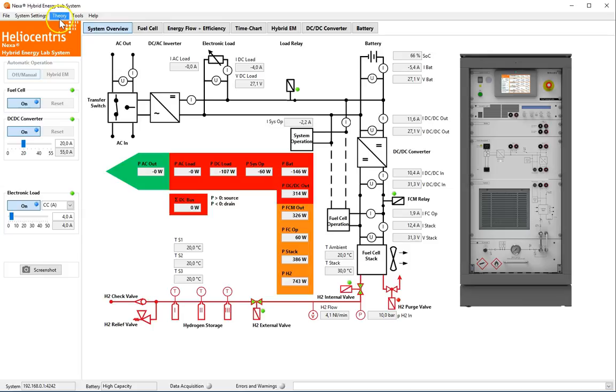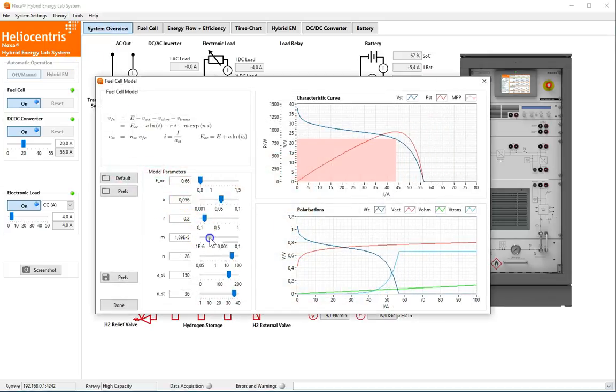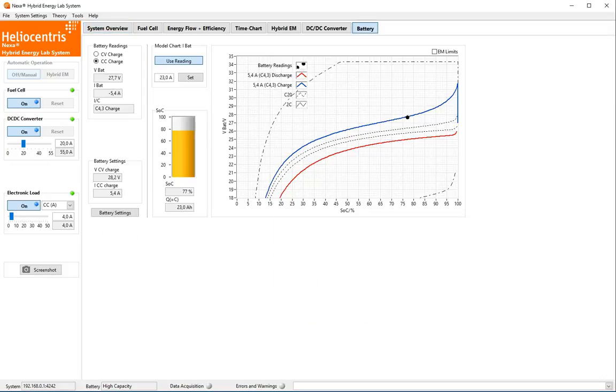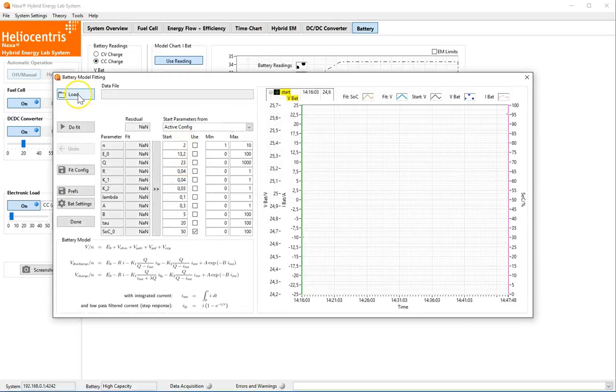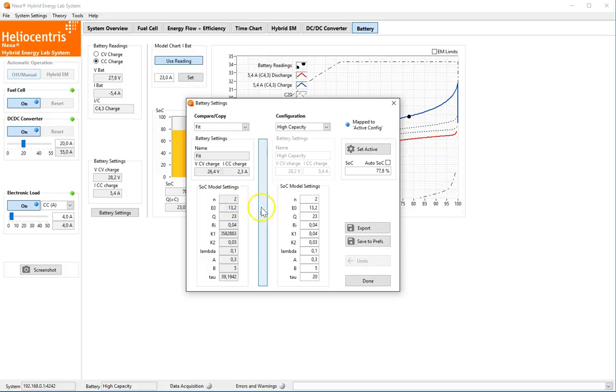The models are accessible via the theory menu. Interactive modules introduce you to the models and their predictions, while fitting modules allow for quantitative data analysis. Results are applied readily and take effect immediately.